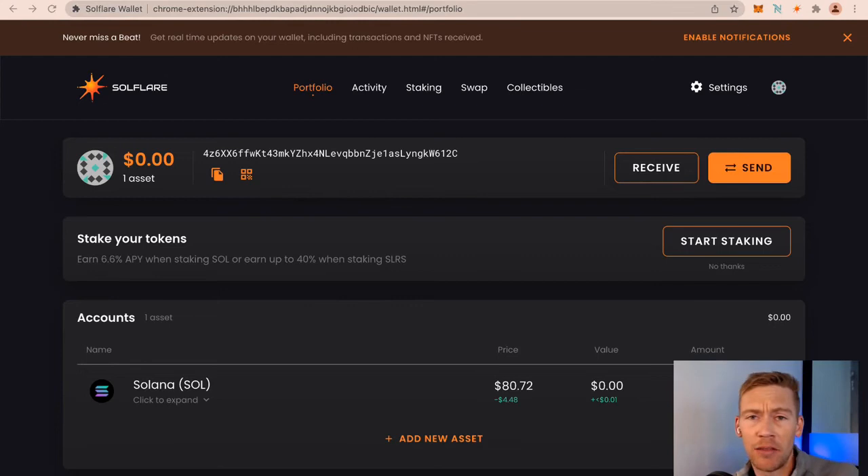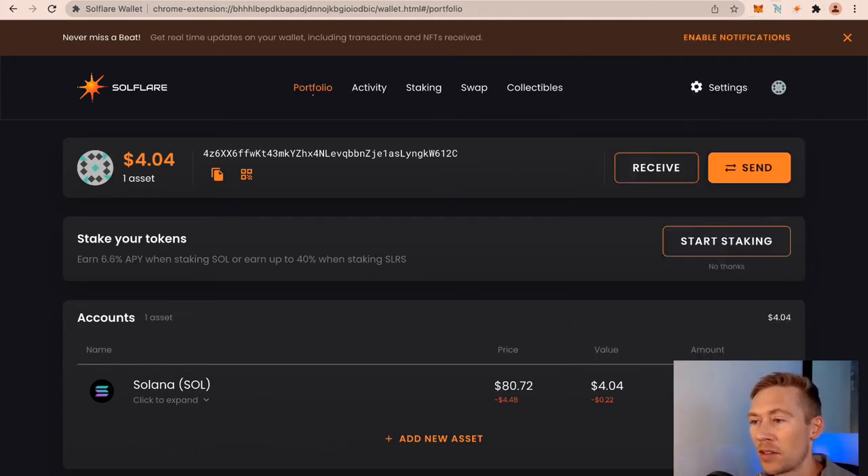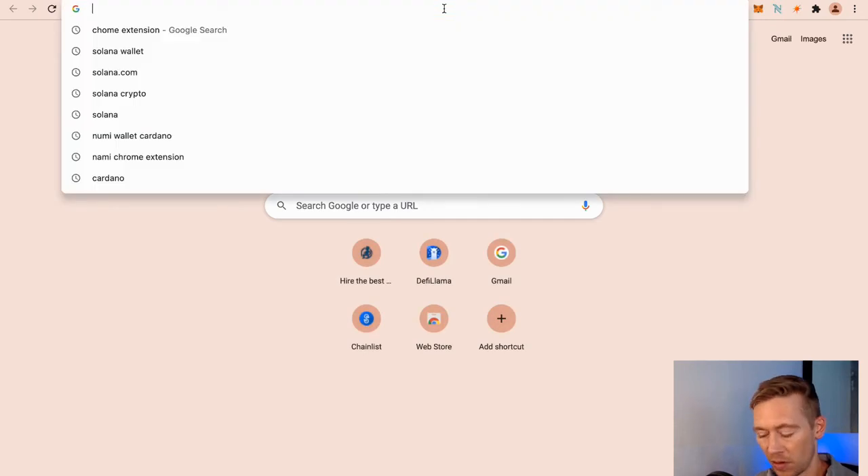If you haven't already, please like the video — it really helps out the YouTube algorithm. If you have any questions, I always answer the comments, so throw a question in the comment section. I'm curious — what chains are you using? Solana, Avalanche, any of the other EVM chains? Let me know. As you can see, we just got those four bucks sent over, and now we can do pretty much anything we want with $4 on Solana. You've got the wallet, and you've got the ability to connect a Ledger, which is amazing. This is the way you interact with different DeFi protocols.